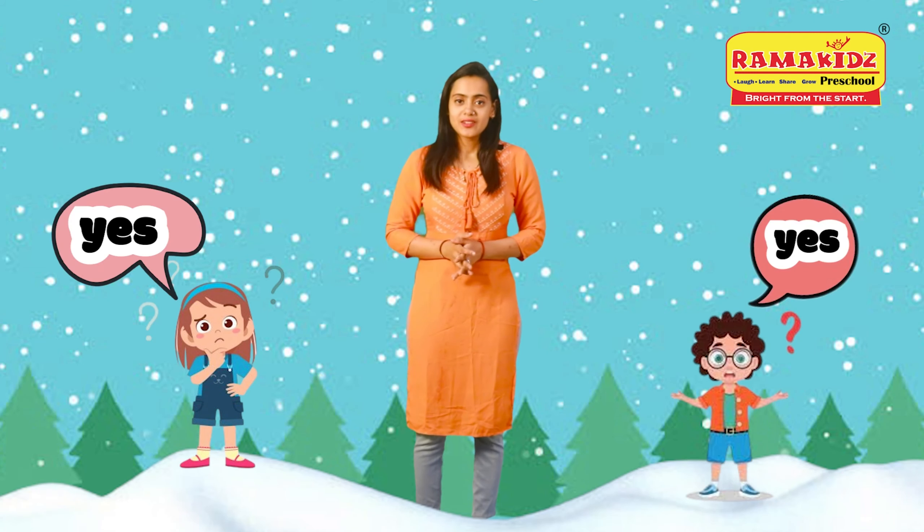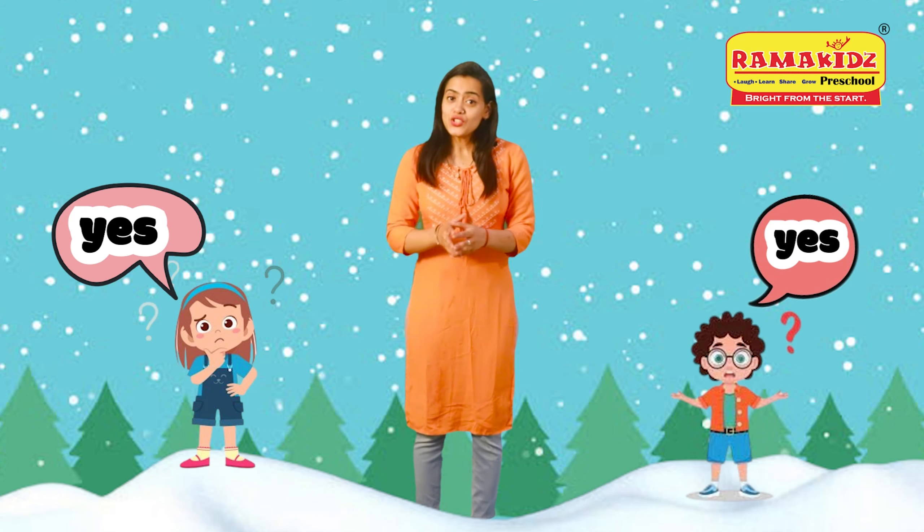Which shape are you drawing? So children, do you also find it very hard to learn shapes? Yes? So children,